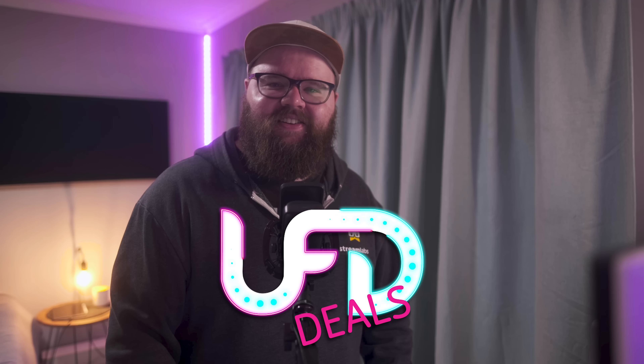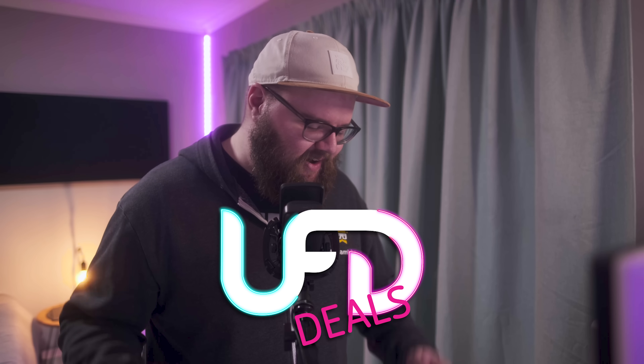Welcome back to Nifty Deals, bringing the hottest tech deals out on the internet. I'm Reese, your resident deal guy. And as you can hear, I'm sick and I've got to keep my voice low so I don't cough my lungs out, which means today we're going to speed run through things.